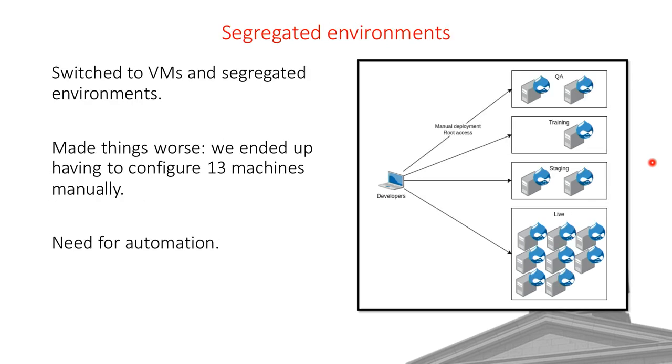Things got worse when we switched to VMs. We started segregating environments with VMs specific to each: two VMs for QA, one for training, two for staging, and eight servers for live — 13 machines total that we had to provision and maintain. We realized that was not sustainable and we needed automation.